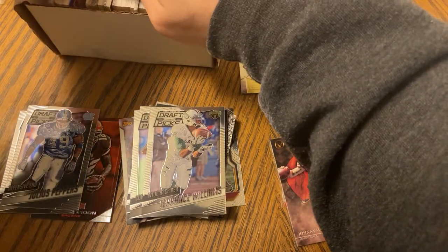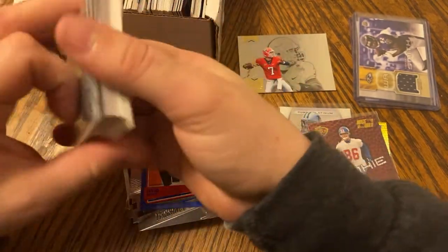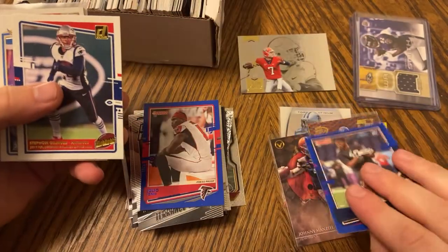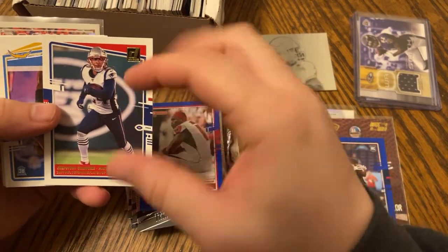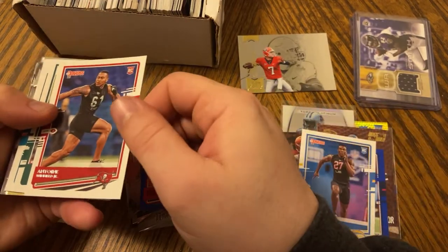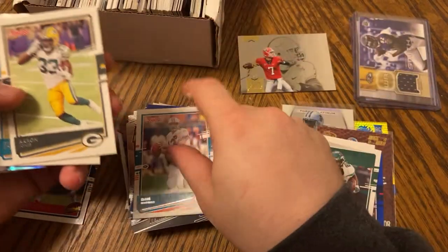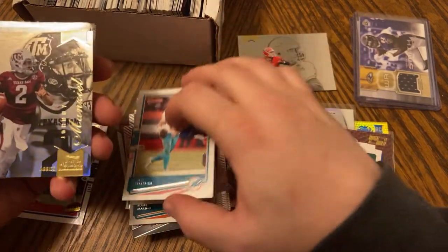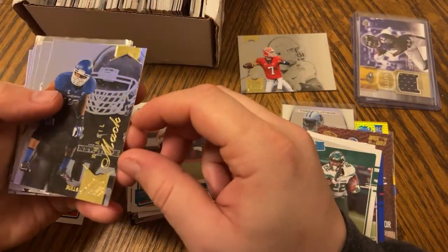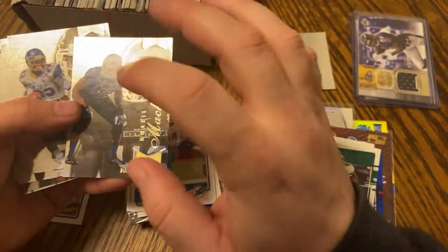Moving on to the next stack. Julio Jones — sick! Who's this? Isaiah Coulter. Stefan Gilmore with the Carolina Panthers now, killing it — I like it. Kenneth Murray, Antoine Winfield Jr. — he's been playing really well. LaMichael James, nice little Dan the Man, Aaron Jones, a Ryan Fitzmagic action card. Another Johnny Manziel — I'm loving it. Khalil Mack — that's sick. Nice little rookie card.